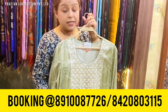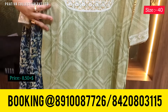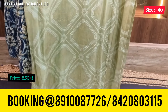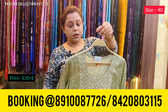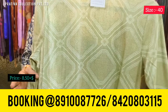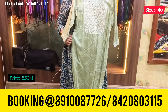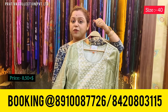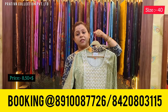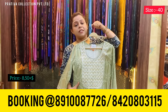Coming to the third kurti, which is in a light fista green color with a beautiful sanganeri print on the body. Pure hundred-count cotton with yoke work — a beautiful and lovely piece. This is the back of the kurti, and this kurti also has beautiful pockets. Price for this kurti is 850 plus shipping. The available size is 40.